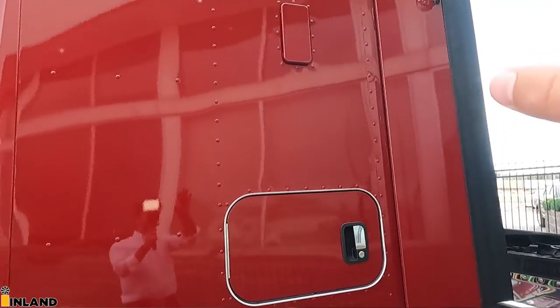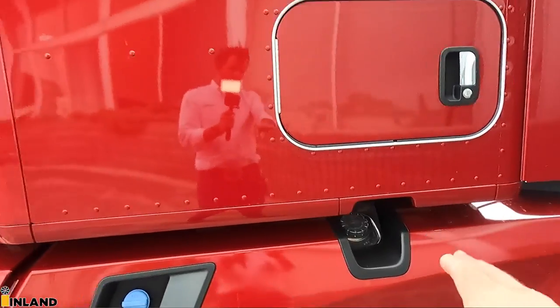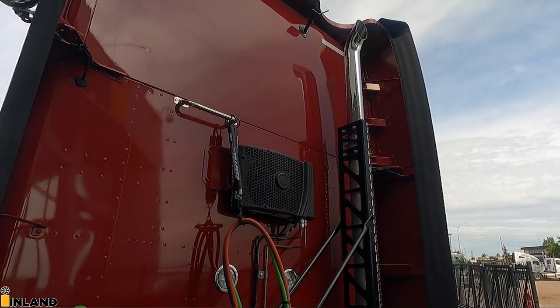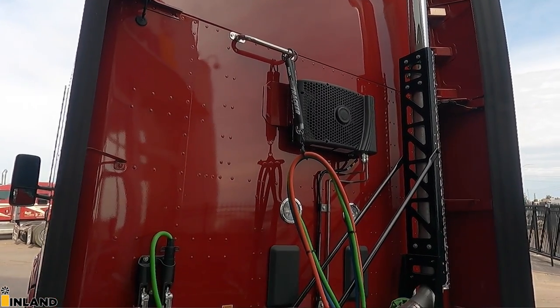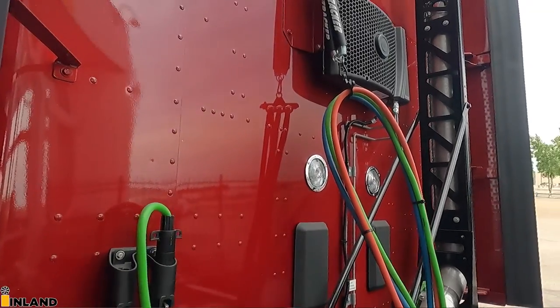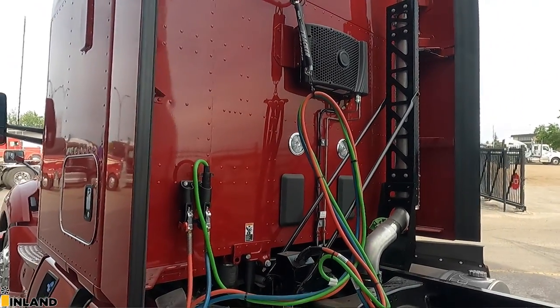We have no door on this side, so it has the vent with the painted vent cover. DEF tank. There's the fuel tank right there. On the back wall we have the vertical back-of-sleeper exhaust. And then we have the condenser right there because it does have the factory KIMS system — Kenworth Idle Management System. I will be doing a future video about the KIMS system, how to operate and use it, so stick around for that.